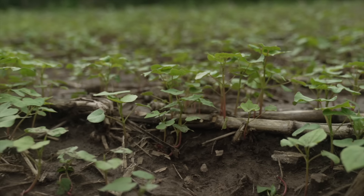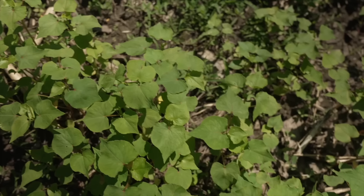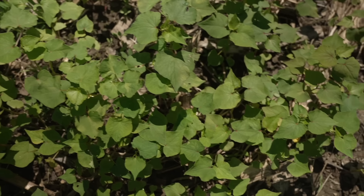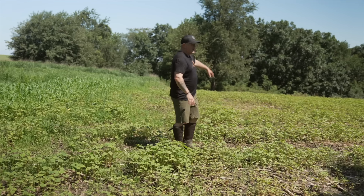This buckwheat right here is not even a month old and you can see how tall it is in this location. It's already about 15 inches tall but you can't see the ground. This one extends behind me as well.